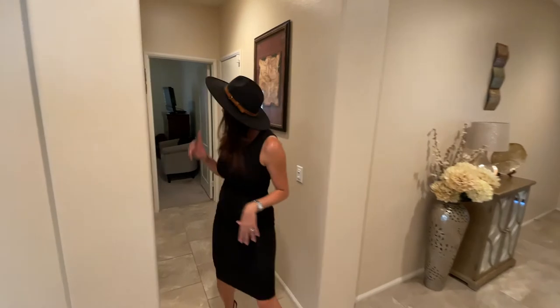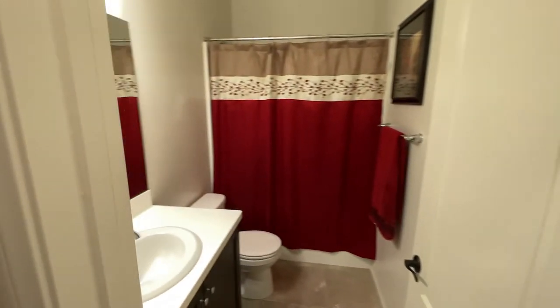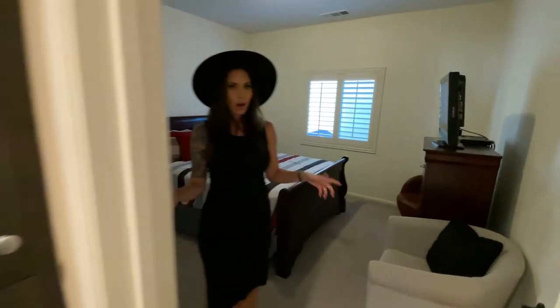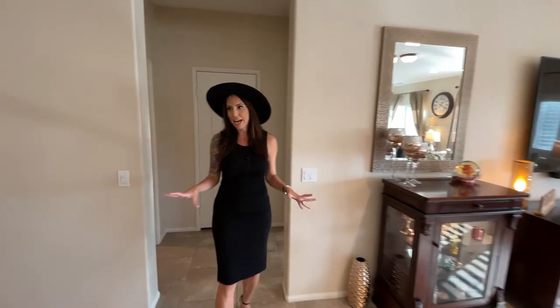On this wing you have another bedroom, you have access to the garage, and you have another bathroom with a standing shower tub combo and a single vanity. This is the only room that doesn't have a walk-in closet. So like I said, the functionality of this home is just fantastic.